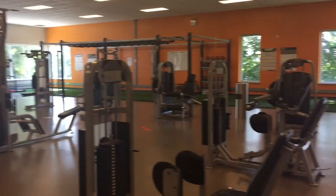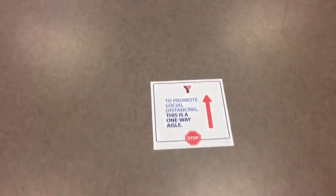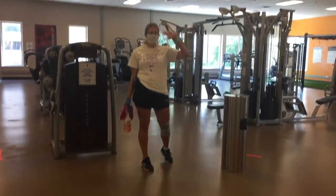Our YTHRIVE program is still available to help you meet your fitness goals and our knowledgeable fitness staff will still be available to support you.